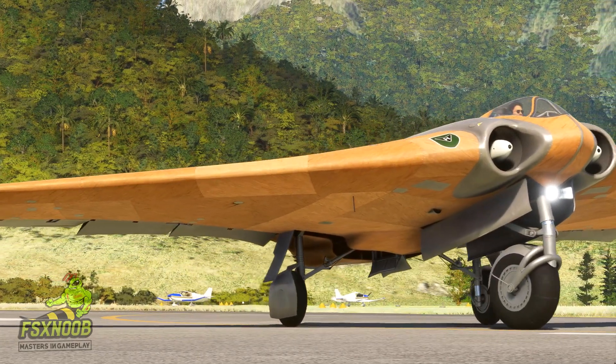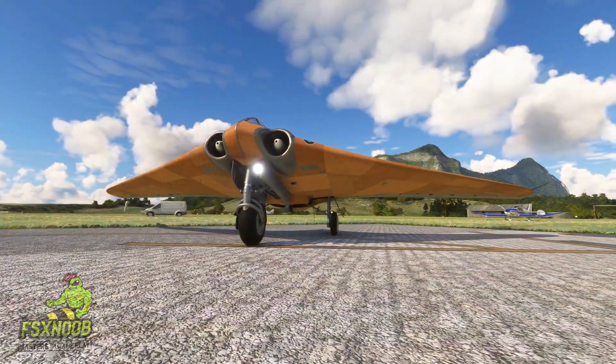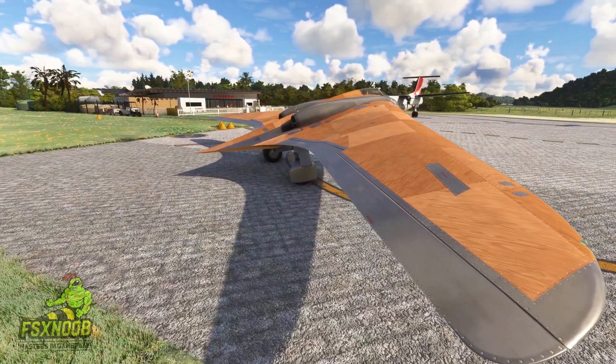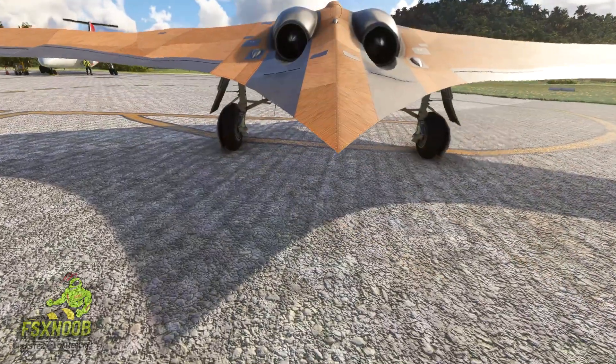By the early 1940s, Germany was feeling the heat on multiple fronts. The Luftwaffe was on the lookout for fresh ideas to regain air superiority. Hermann Göring, who was in charge of the Luftwaffe, kicked off the ambitious 3x1000 project.